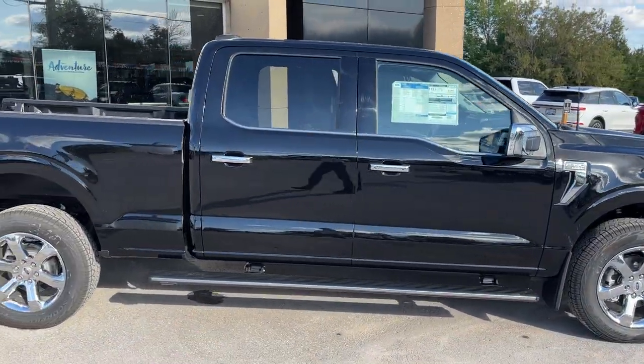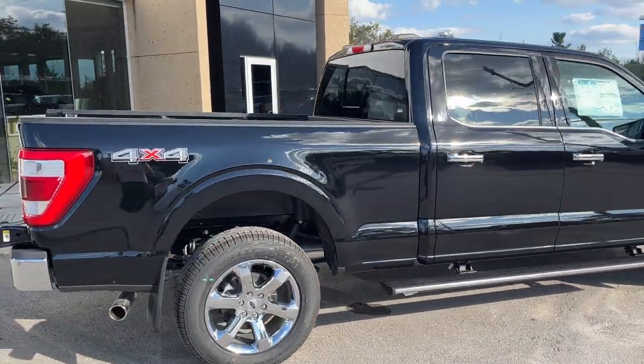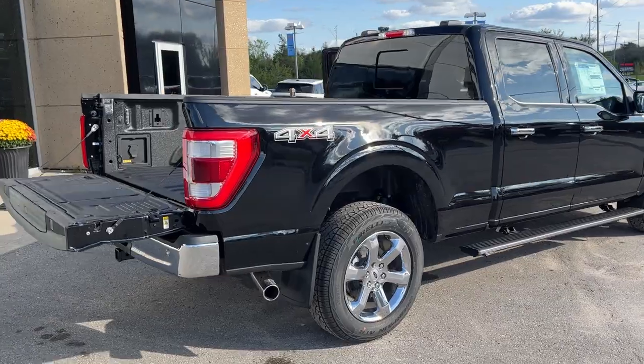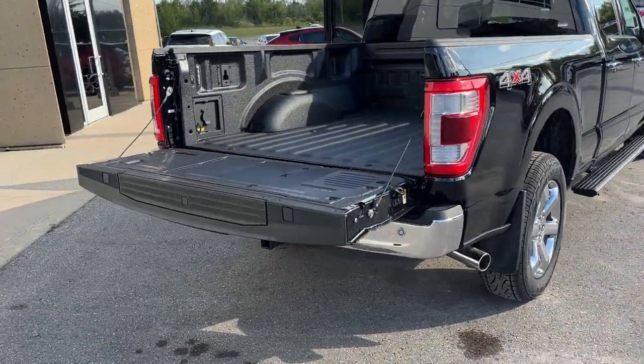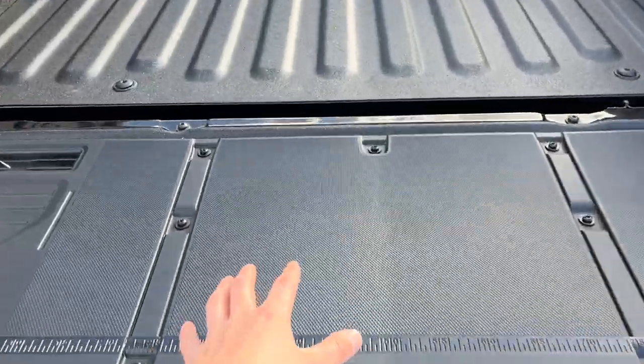You do have power deployable running boards on here, as well as rear wheel aligners installed from the factory. This one is a six and a half foot bed, and coming around back here you do have your power tailgate with your tailgate step and your work surface.